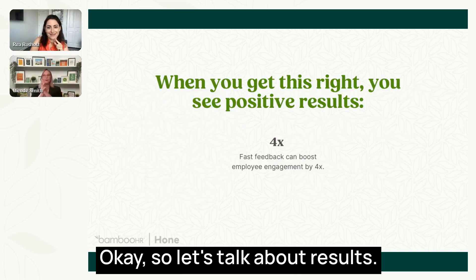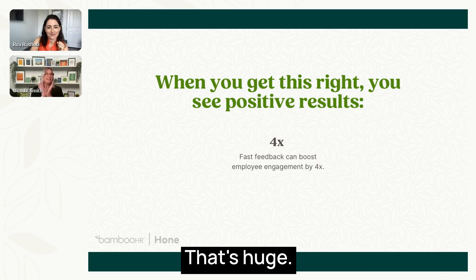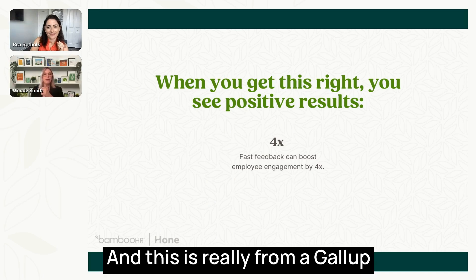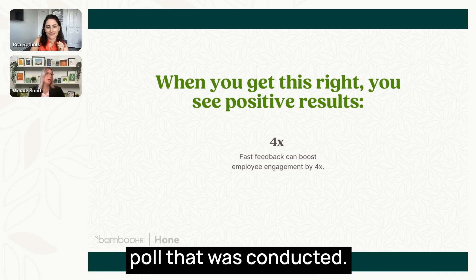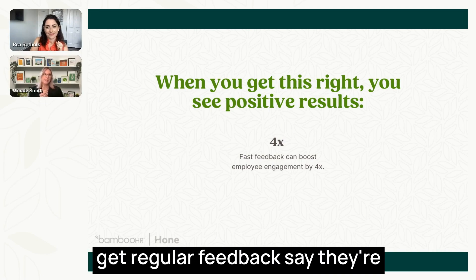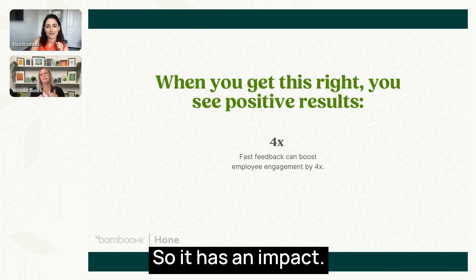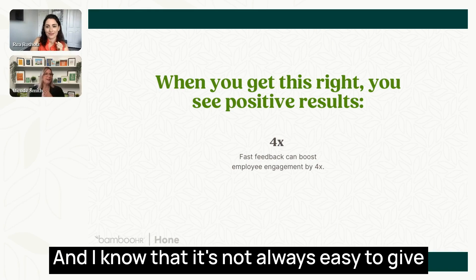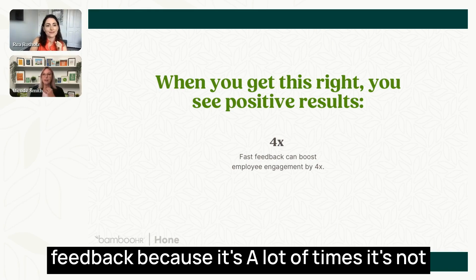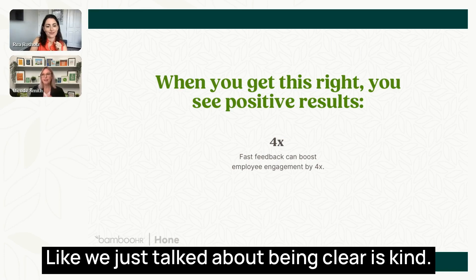Fast feedback can boost engagement four times — that's huge, according to a Gallup poll. Conversely, employees who don't get regular feedback say they're about 19% less engaged. It has an impact. And it's not always easy to give feedback, but the way you shape it and your intentionality around it — being clear is kind.